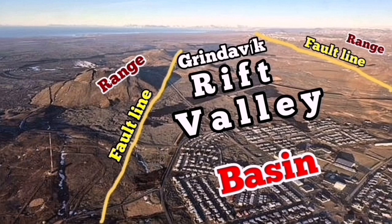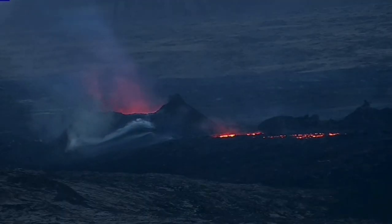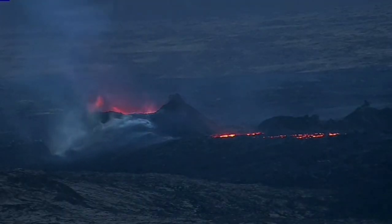This is the Grindavik Rift Valley — a simple basin and range system with two major fault lines controlling it, with many more inside. When the extension happens, it is like a tsunami opening up the ocean — suddenly you will see a recession of the magma. The magma recedes and sinks because of this extension, and we are seeing it on the cameras.